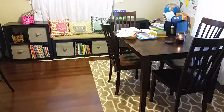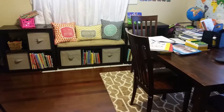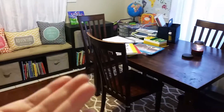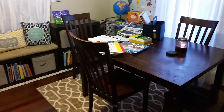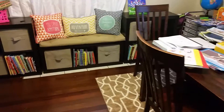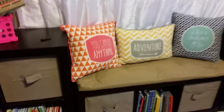So this is our school room — our dining room. We know at first we set it up in the toy room and we had a desk and everything for him and a chalkboard wall, but we do 95% of our schooling here, and the other five percent is probably on the couch. We love just spending time together as a family at the table. So we have this little area that he can sit and read books.